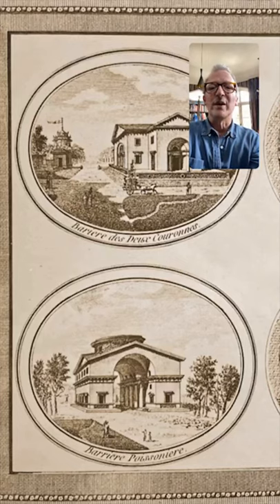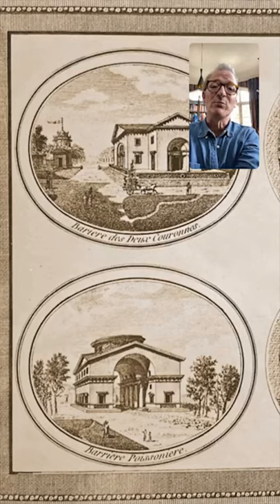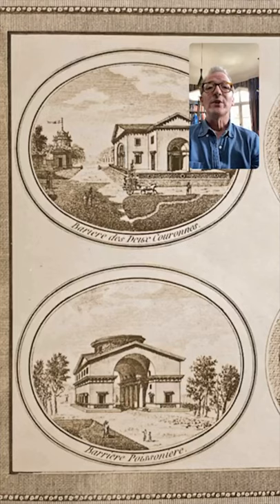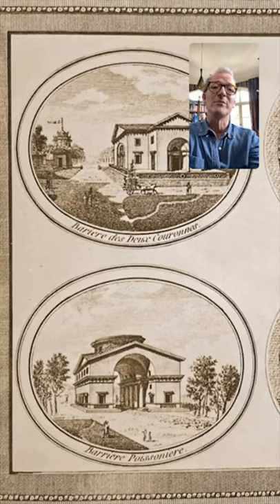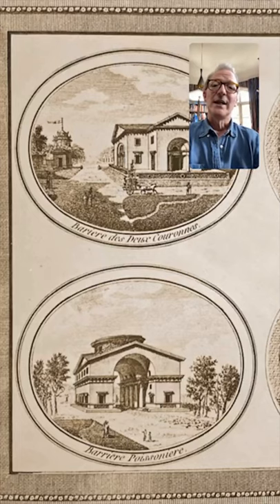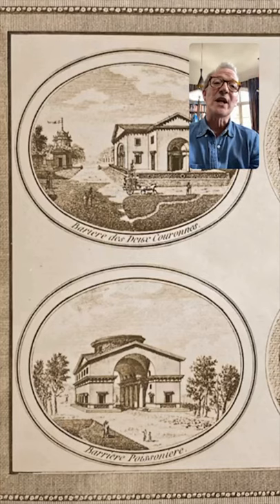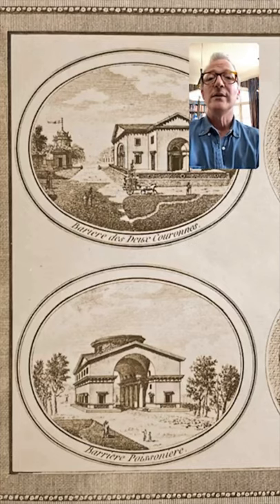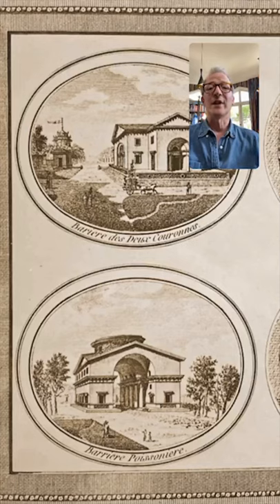Ledoux — one of his famous things, and part of the reason why his career went a little bit horribly wrong when the revolution came, was obviously that he'd worked for people like Madame du Barry, who was absolutely hated. But the other reason is that he was the architect for something called the Fermes Générales, which was the tax farmers — a private company that collected tax on behalf of the crown. They tried to make it more efficient, and they put up a wall around Paris, got Ledoux to build it and to build all of these pavilions to collect the taxes.